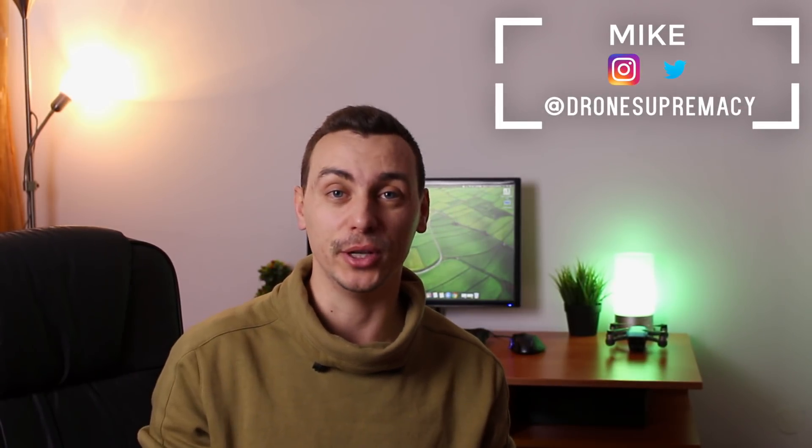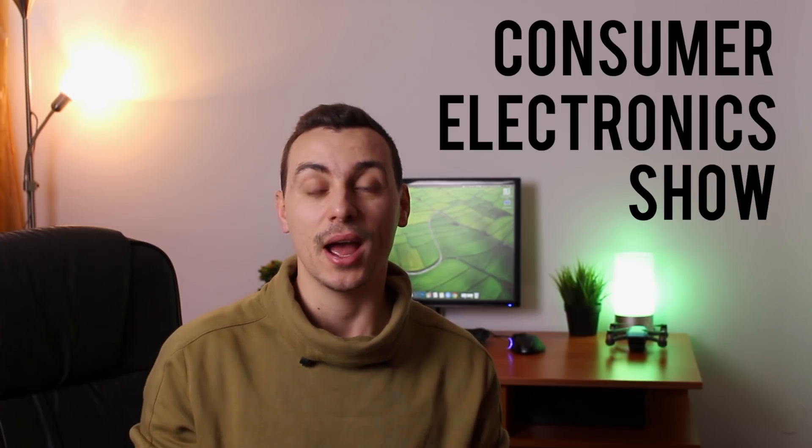What's up everybody, this is Mike and this is the first of a couple videos I plan to create about CES 2018. If you're not familiar, CES stands for Consumer Electronics Show and it's one of the biggest electronics shows in the world — this is where the biggest companies showcase their latest and greatest tech products. This new drone I want to talk about is called the DJI Tello.